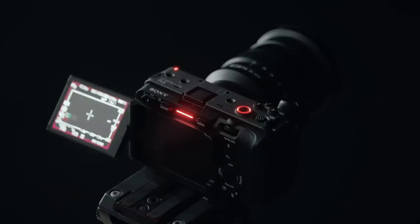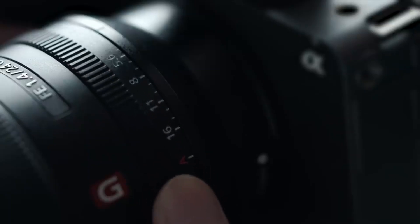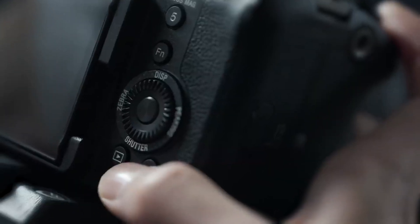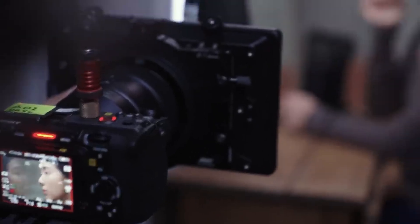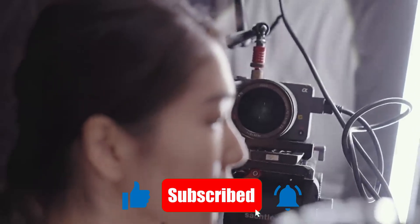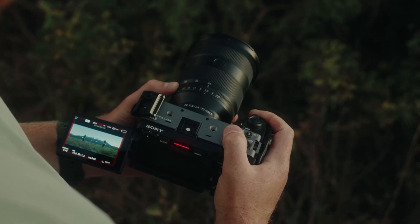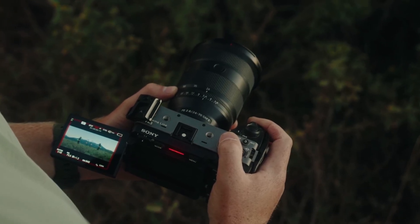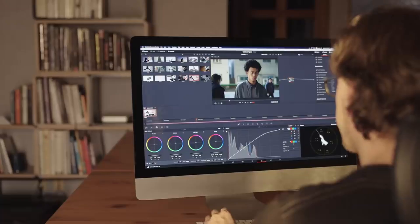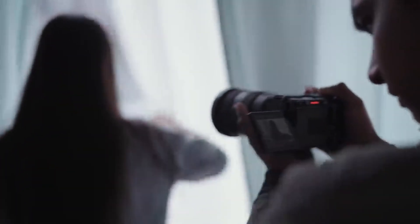What really excites creators is Sony's clear understanding of modern filmmaking demands. Today's content isn't just widescreen — it's vertical, square, and multi-platform. By supporting flexible workflows, the FX3 II could become the perfect camera for creators who need versatility without compromise. For those already in Sony's E-mount ecosystem, the FX3 II may feel like the natural evolution, and for others, it could be the push to finally switch. The FX3 II has the potential to blur the line between small-form convenience and full professional capability.